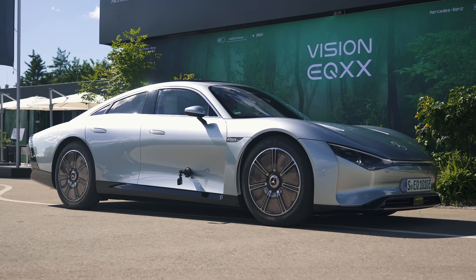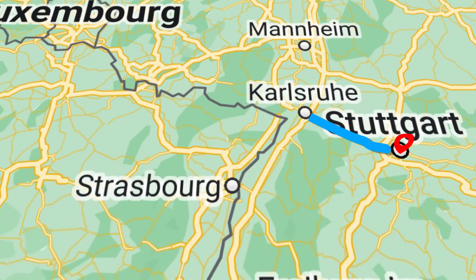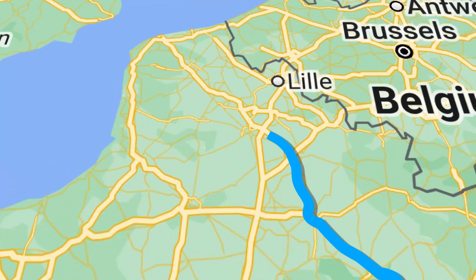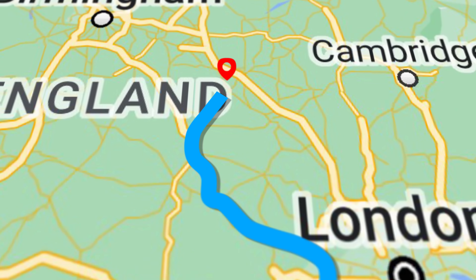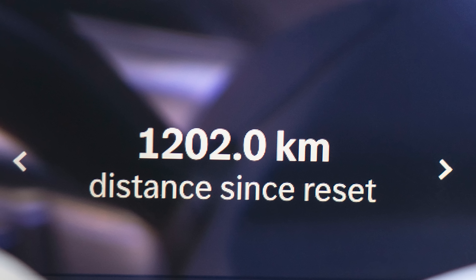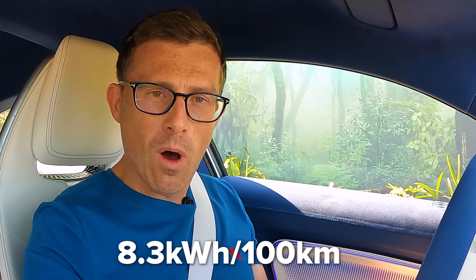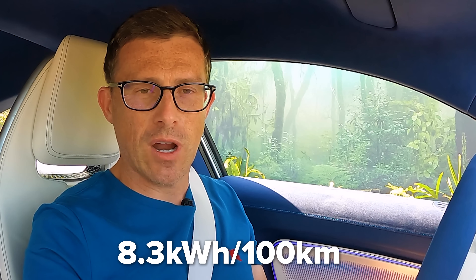Hi, how are you? Matt Watson here from CarWow. So I'm starting the Mercedes-Benz EQXX. It is a record-breaking electric vehicle. No other EV, powered by a battery, has gone further on a single charge. This thing has driven from Stuttgart in Germany all the way to Silverstone Racing Circuit in the United Kingdom. It clocked up 1,202 kilometres and its average energy consumption was just 8.3 kWh per 100 kilometres travelled.